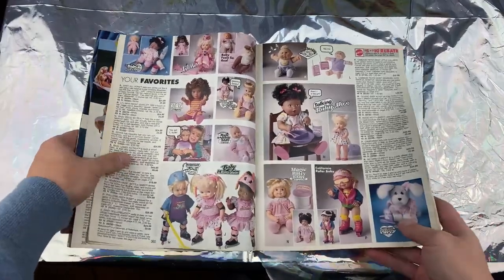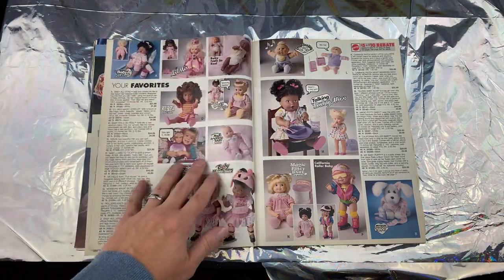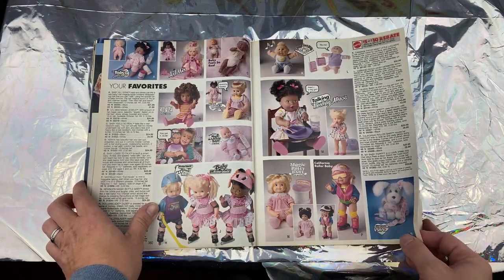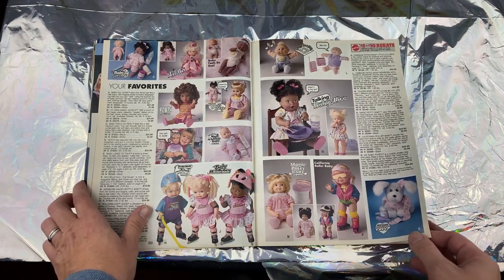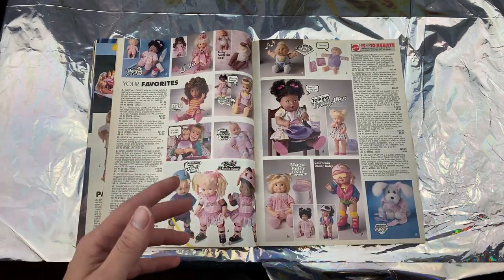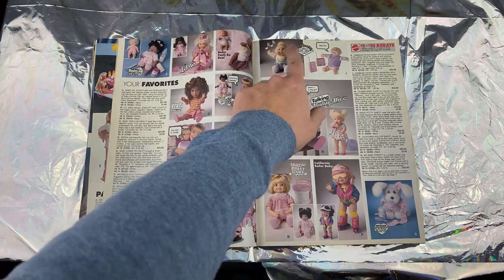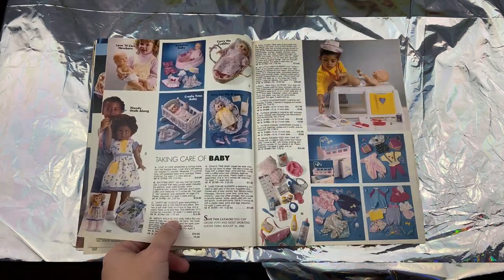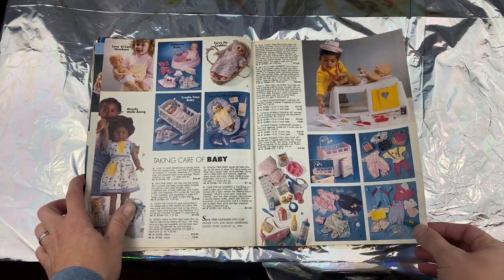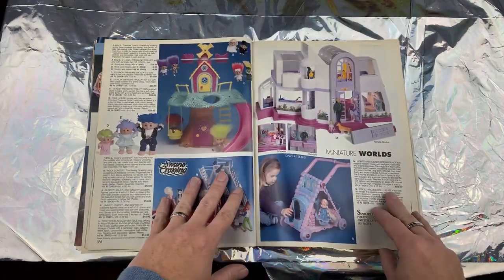When I was born, Cabbage Patch Kids were like the biggest thing. I came out five pounds eight ounces — very tiny. That's why I'm still a man of very small stature to this day. My dad went out to try to get baby clothes and everything was just too big for me, but the only thing that fit were Cabbage Patch Kids clothes. So I was dressed up in Cabbage Patch Kids clothes as a newborn baby — that's my little connection there.